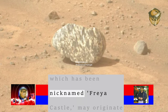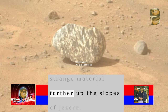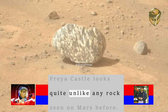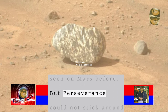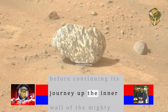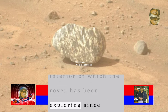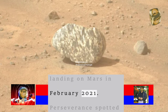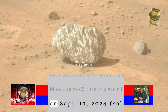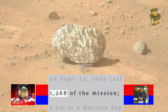The rock, which has been nicknamed Freya Castle, may originate from an outcropping of more of this strange material further up the slopes of Jezero. Freya Castle looks quite unlike any rock seen on Mars before. Perseverance could not stick around at Freya Castle to examine it for long before continuing its journey up the inner wall of Jezero crater, which the rover has been exploring since landing in February 2021. Perseverance spotted and imaged the rock while taking measurements with its Mastcam-Z instrument on September 13, 2024, Sol 1268 of the mission.